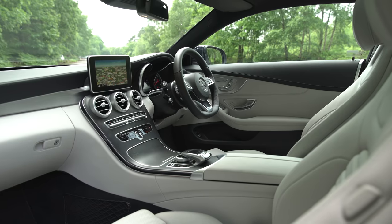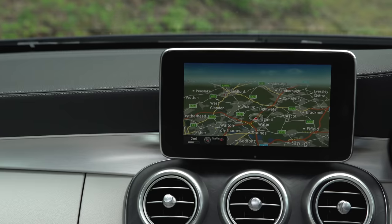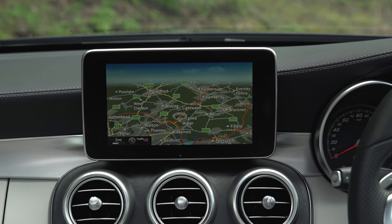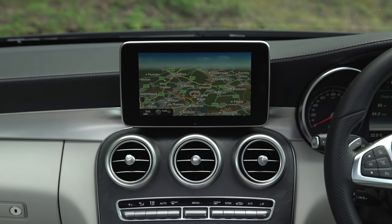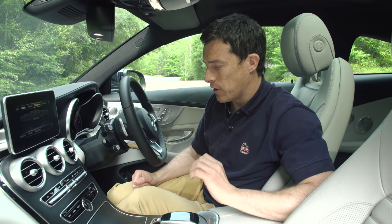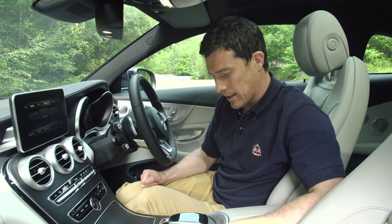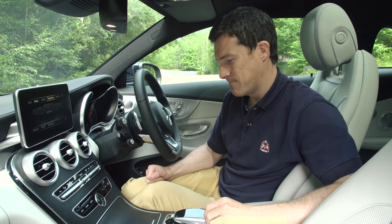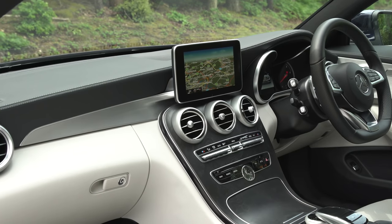This one has the Premium Plus package which includes the Burmester stereo and this panoramic glass sunroof. You also get the upgraded Command Online system which is better than the standard Garmin sat-nav with the small screen on the normal car. It's definitely worth the upgrade but it is expensive — it's three grand. To be honest, the whole user interface and the menus are just not as good to use as BMW's iDrive system.